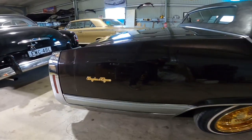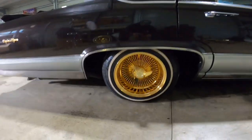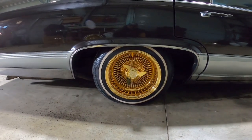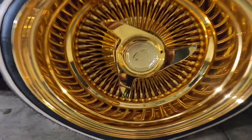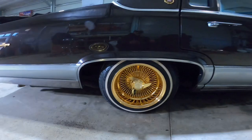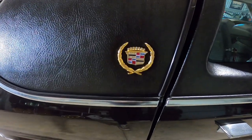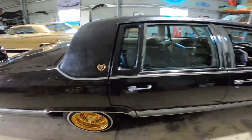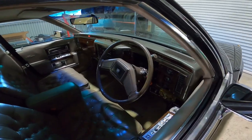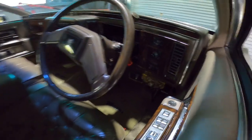Dean's done a bit of gold badging to this. Obviously we got the 13x7s, all gold, which look very nice on this car. Got the Cadillac chips. Good 13x7s.